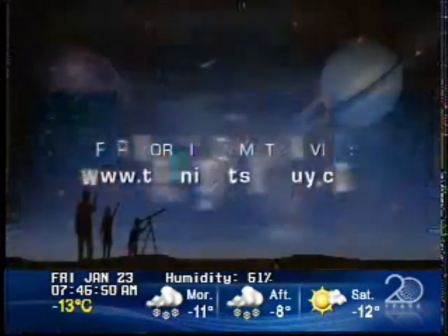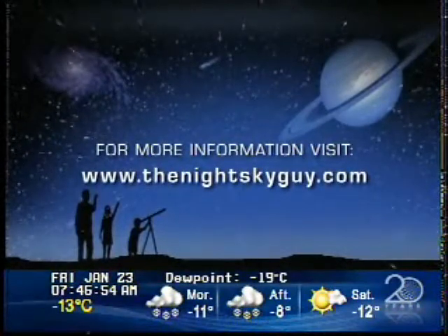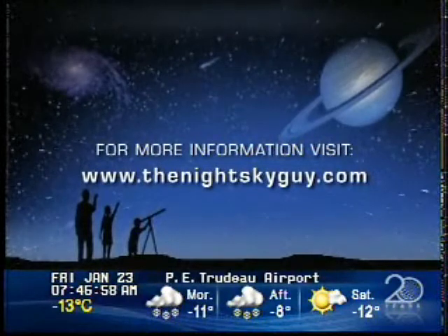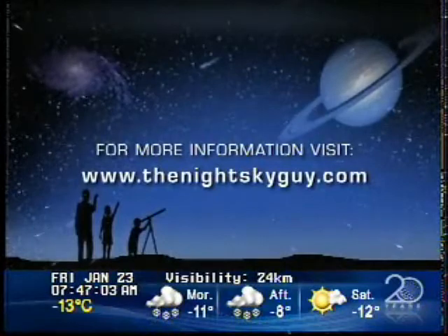Andrew, thank you so much — it is always a pleasure. I hope you have a fantastic weekend. Clear skies! And if you want more information on what Andrew and I talked about today, head to his website at www.thenightskyguy.com, where you can see some really spectacular images and get some really cool facts. Make sure you stay tuned because we're going to be talking about clear skies for you across the prairies this weekend.